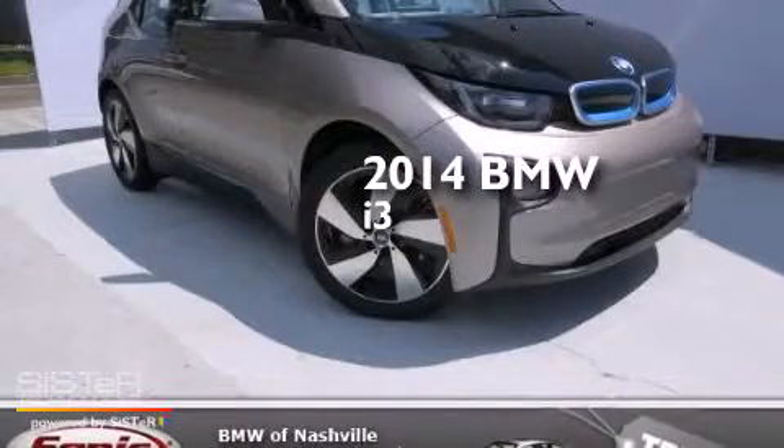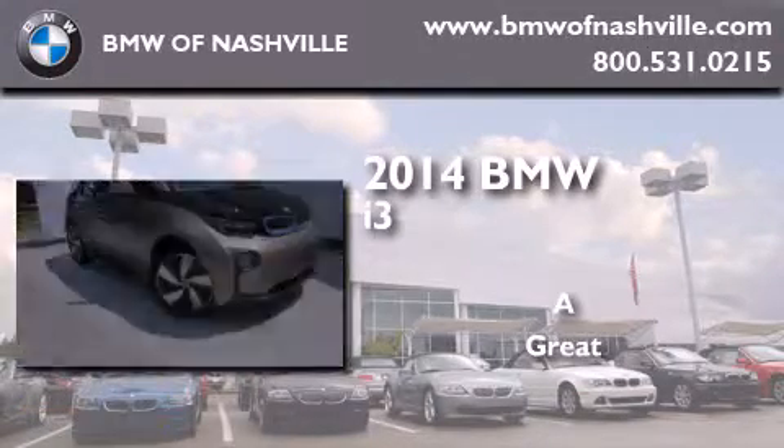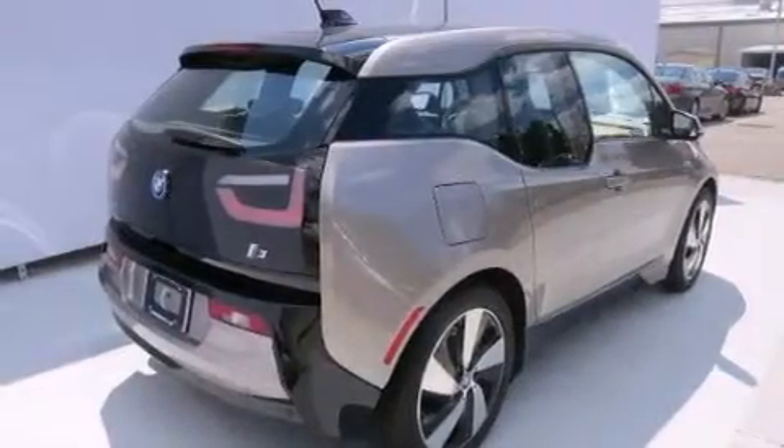This is a brand new 2014 BMW i3. All of the following features are included.